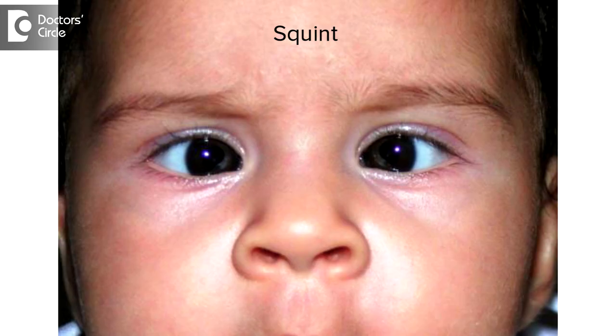Children are born with squint, but the squint is not visible immediately because a child born does not see clearly. The macula or the central vision starts developing only by the age of 3 months. Till the age of 3 months, the eye will have bizarre movement and they will not be able to focus, so squint will not be visible at this age.